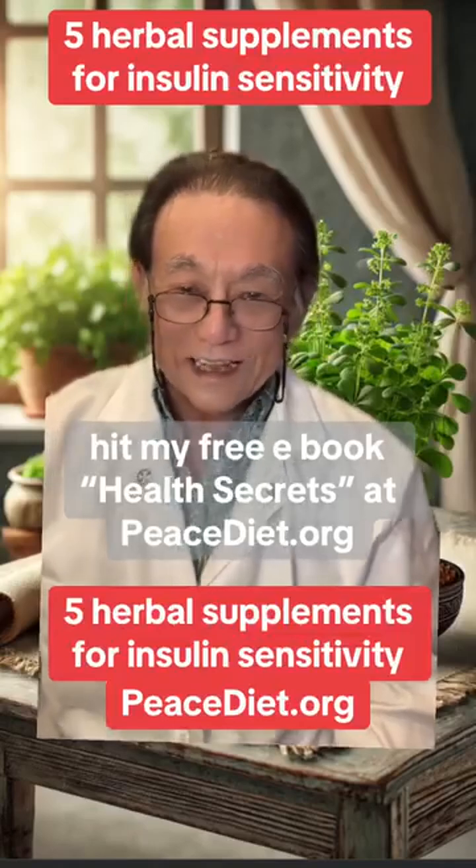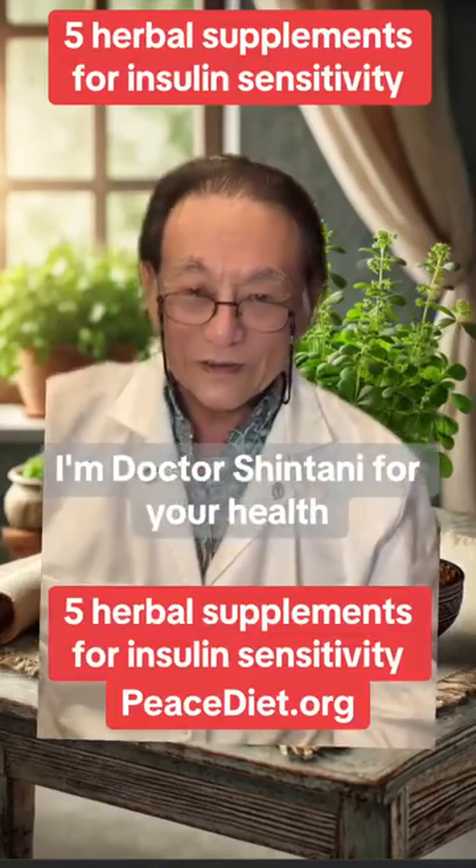For more tips on diabetes and natural health, get my free e-book, Health Secrets, at peacediet.org. I'm Dr. Shintani for your health.